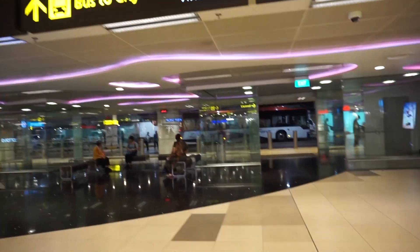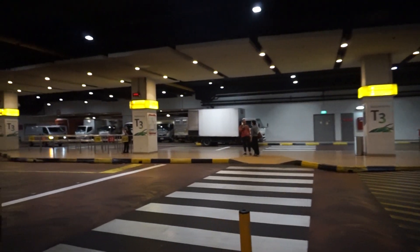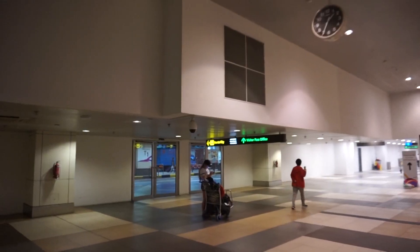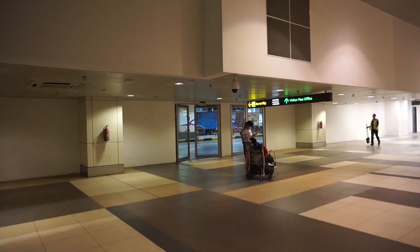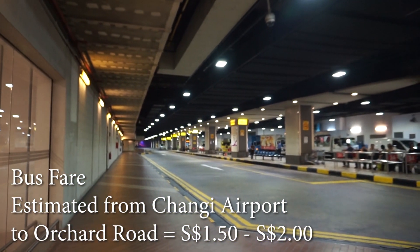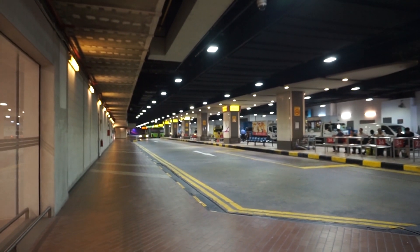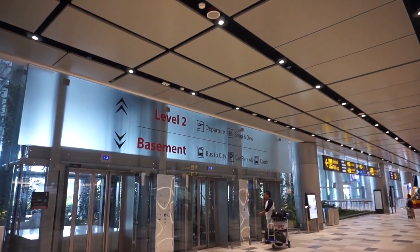If you want to take the bus to the city, you have to come to either basement 1 or basement 2 of the terminal. Each of the terminals will have a bus interchange like this. To find out the bus number and where to line up, you look at the yellow signage there. For buses, it's a bit more complicated — you need to know where to stop and whether the bus goes in your direction. So you need to do some research on the internet to find out whether the bus goes to your hotel. If you're going to Orchard Road, there's one bus number here, which is number 36, that will take you to Orchard Road. You need to have exact change when you board the bus, or you have an EZ-Link card, which is a prepaid card that you can use for public transportation. Here is bus number 36 — you just queue up at the line there and get on the bus if it's going to your direction.